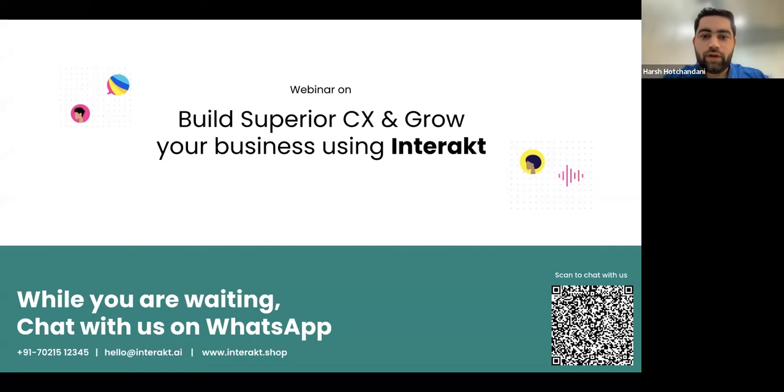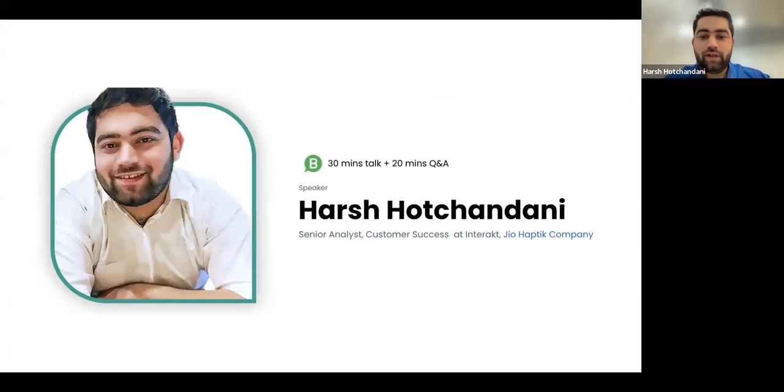Welcome to another webinar from Interact. You can scan the QR code below to chat with our support team on WhatsApp. This webinar is a product demo on the Interact platform, which will help you build superior customer success and grow your business using the WhatsApp Business APIs. My name is Harsha Chandani, I'm working as a Senior Analyst in the Customer Success department of Interact. We'll have a quick discussion about how WhatsApp Business APIs has helped businesses increase their sales and customer support, followed by a Q&A round.